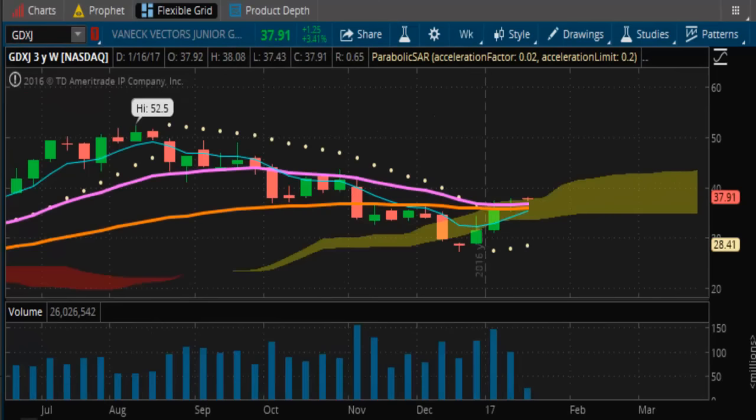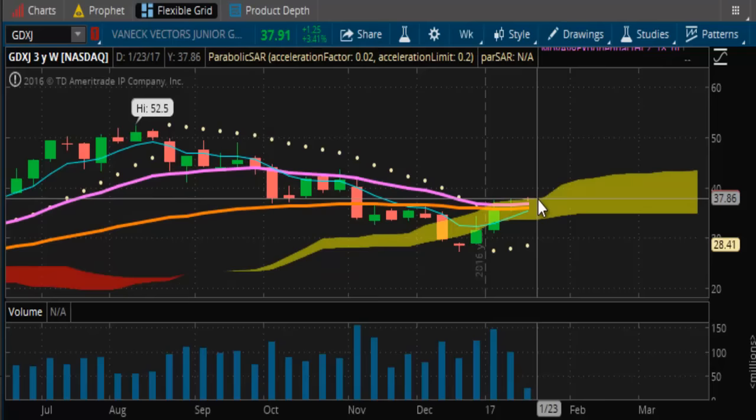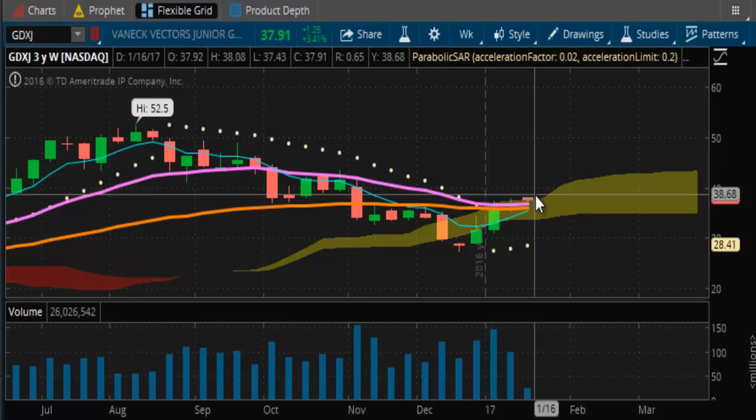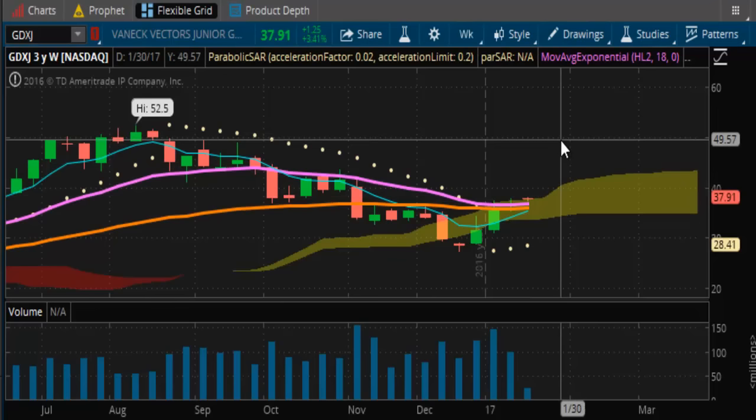Looking at the GDXJ — let's see if GDXJ supports that analysis. GDXJ is already above its Kumo Cloud and starting to get ready to ride the ramp. This actually does show there is some support where we are in JNUG. This is bullish enough of a signal to alert us that this ramp coming up should help catapult GDXJ toward its $50 target.